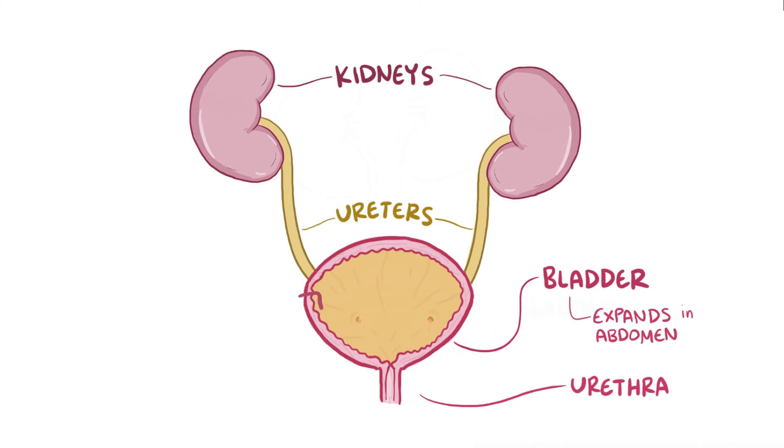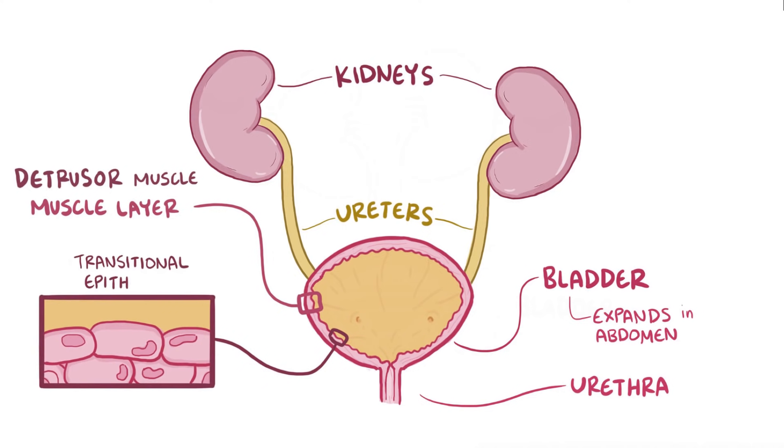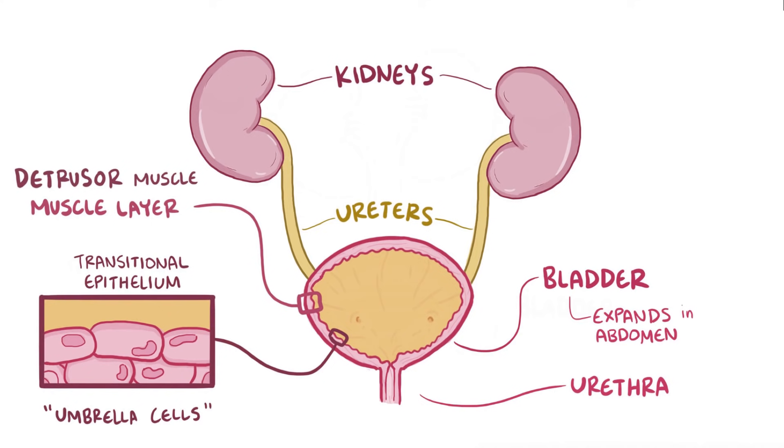The bladder is able to expand and contract because it's wrapped in a muscular layer called the detrusor muscle, and within that, lining the bladder itself, is a layer of transitional epithelium containing umbrella cells. These umbrella cells get their name because they physically stretch out as the bladder fills, just like an umbrella opening in slow motion. In a grown adult, the bladder can expand to hold about 750 mL, slightly less in women than in men, because the uterus takes up space, which crowds out the bladder a little bit.